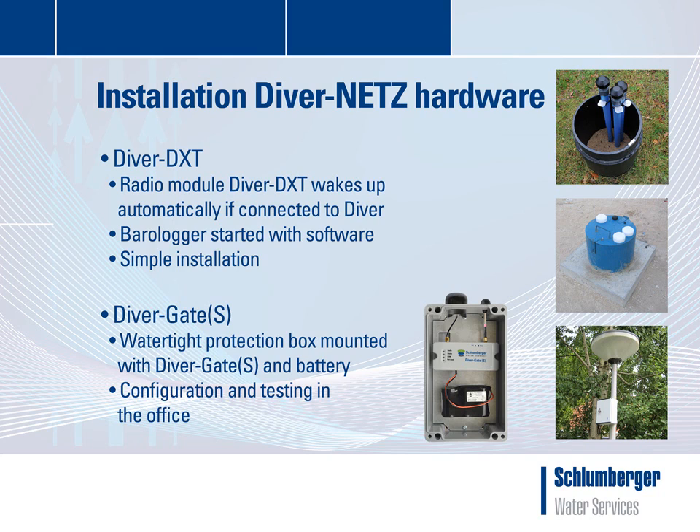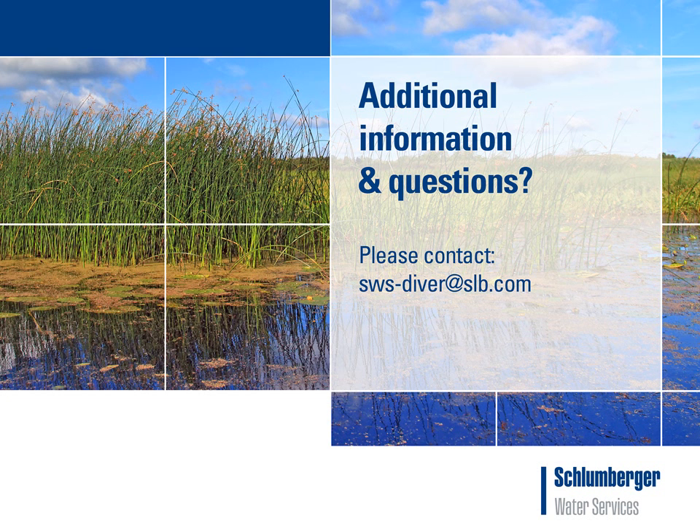The DiverDXT is easy to install in an existing monitoring location. The radio module of the DiverDXT will automatically wake up and synchronize its time when connected to a diver. The DiverGateS needs to be mounted into a watertight protection box. All configuration and testing of the equipment can be done in the office prior to deployment in the field. For additional information or questions, please feel free to contact your closest Slumberger Water Services office or email us at sws-diver@slb.com.